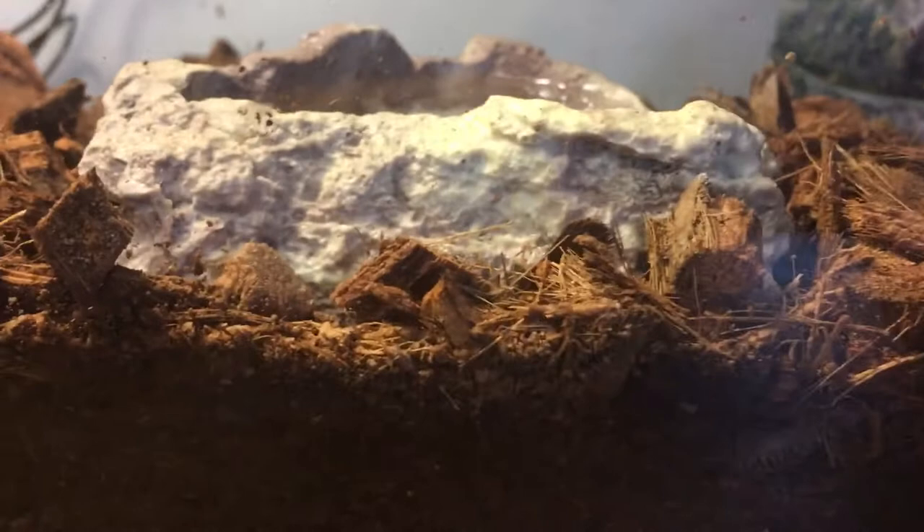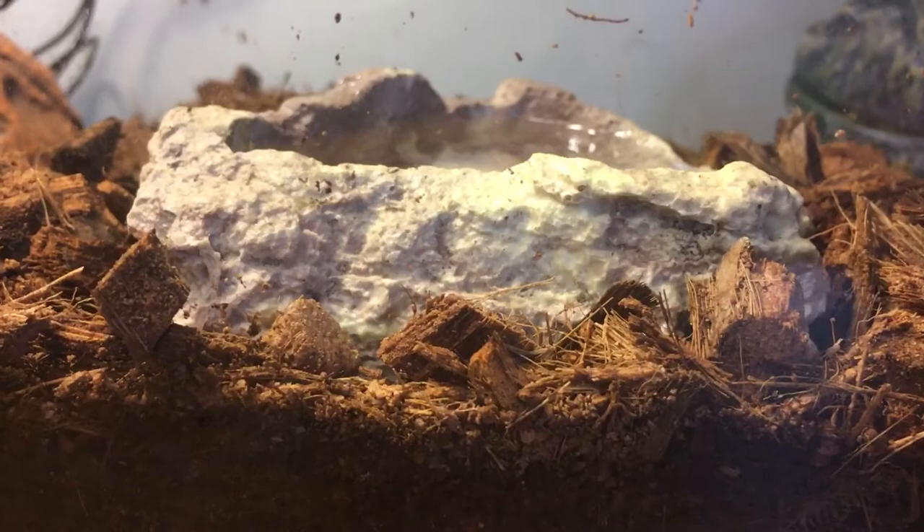Their food can consist of small dubias, small crickets, small mealworms if they'll eat it, calcium worms if you want to feed that, and waxworms if they'll eat it — but waxworms are treats.